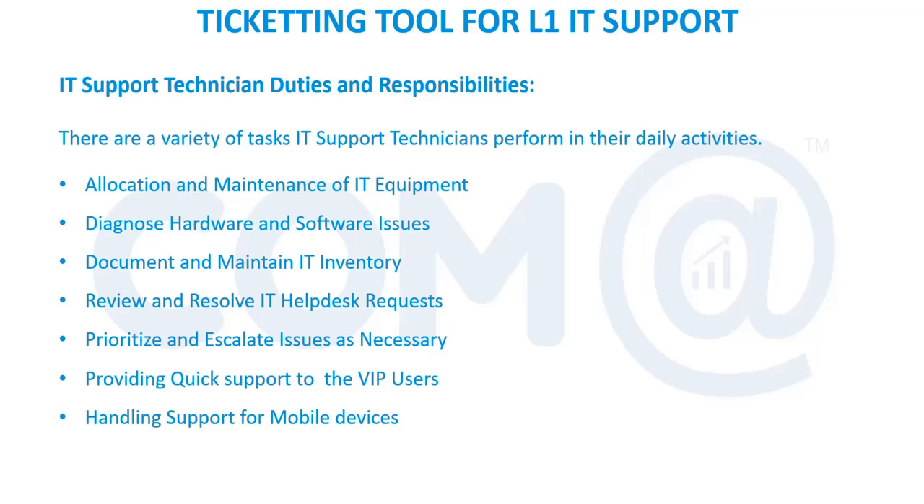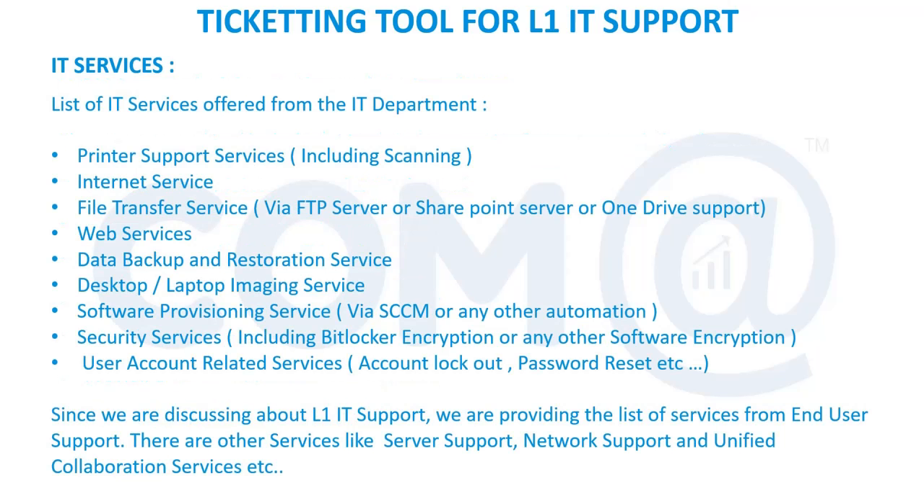Organizations provide mobile support — users have their emails and company applications on mobile so they can work on the go without waiting to access a laptop or desktop. These are the main duties and responsibilities for an IT support technician, though they may vary by organization. IT services in any IT or production industry include printer support, internet service available 24/7 with high bandwidth, and file transfer services for moving files to clients or downloading software.